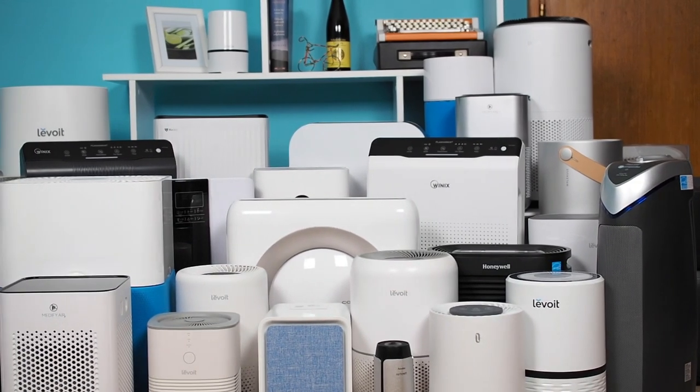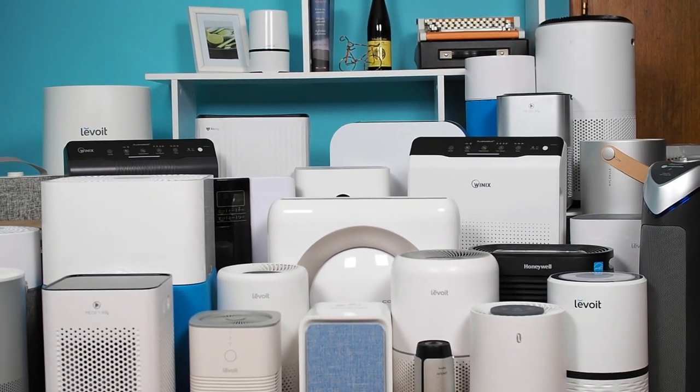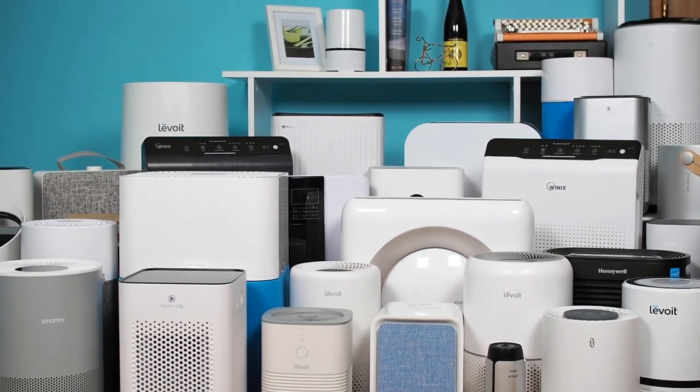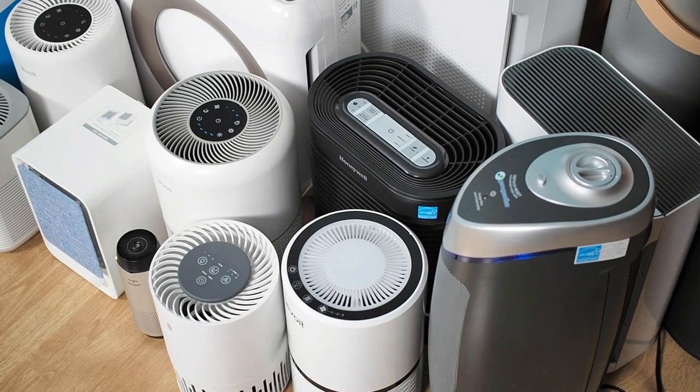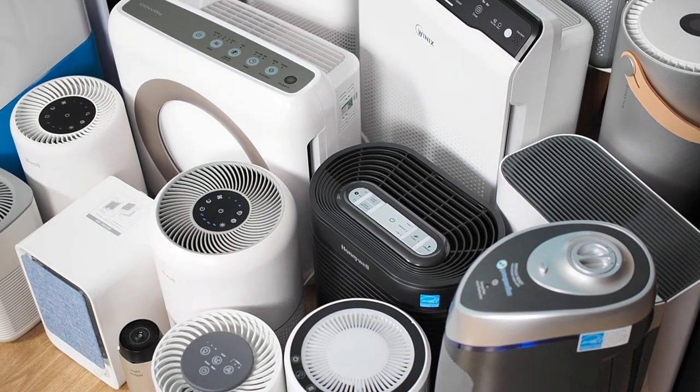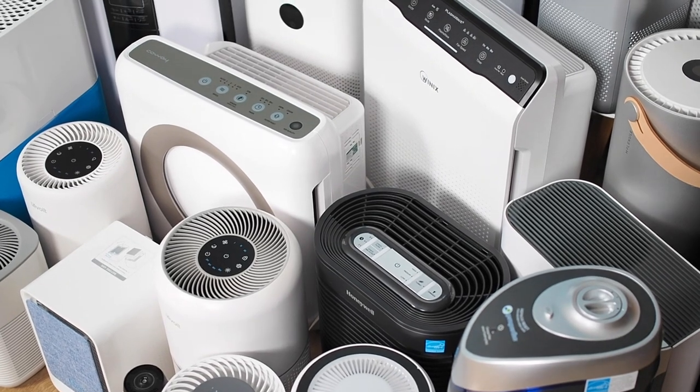With the air around us becoming more and more polluted and the various harmful particles that can be found in the air — such as pollen, cooking smells, dust, and so on — which you definitely want to get rid of, air purifiers are becoming more and more popular and beneficial in everyday life.